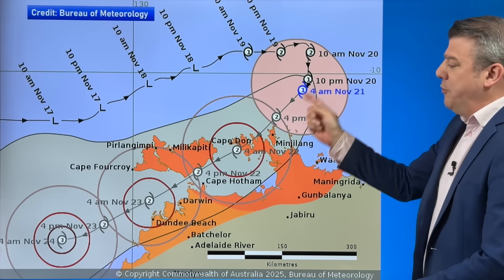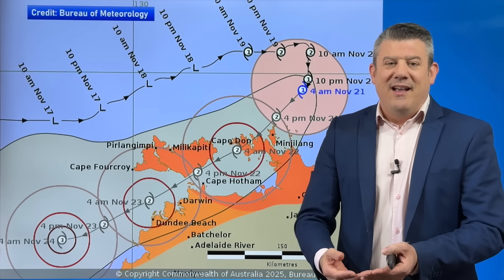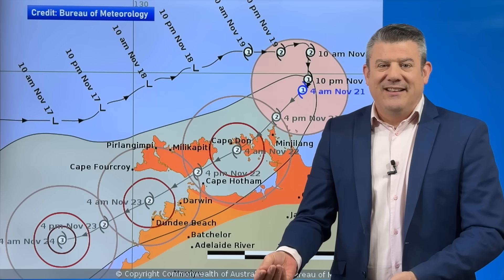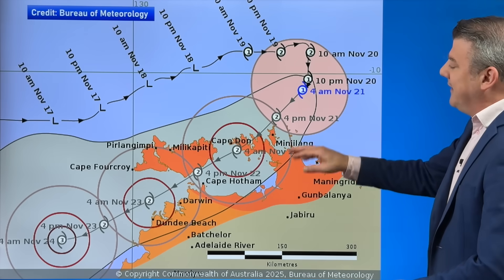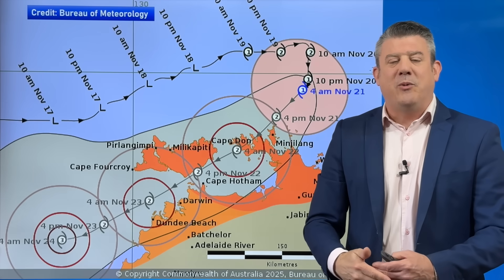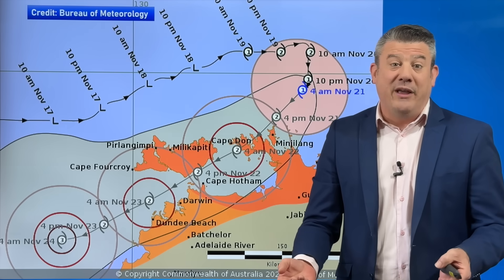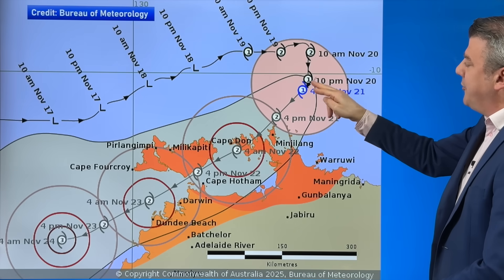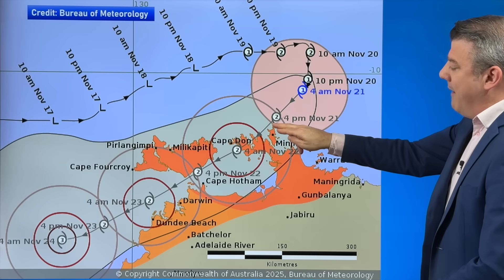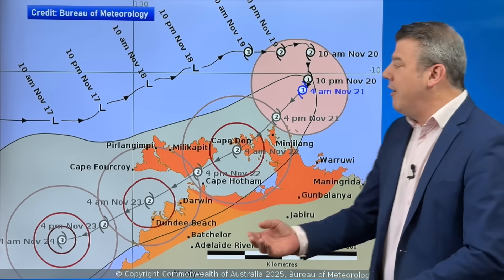The category one to two difference is like driving in a 100 kilometer per hour speed zone and doing 90 instead — you're still basically at the speed limit but not quite. The difference between a weak category two and a strong category one may only be a few kilometers per hour, but there's a threshold you have to reach. So it's dropped below the category two threshold this morning and may well pick back up again. It's not falling apart — it may not be powering up a huge amount either, but it's not going away.